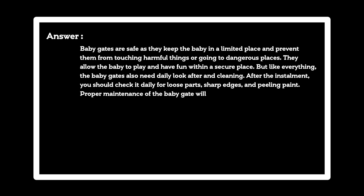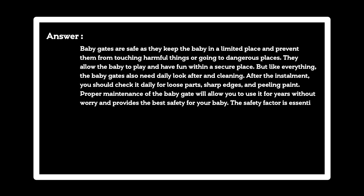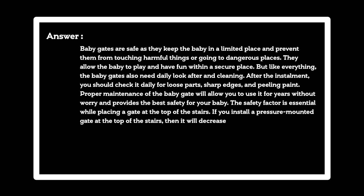Proper maintenance of the baby gate will allow you to use it for years without worry and provides the best safety for your baby. The safety factor is essential while placing a gate at the top of the stairs. If you install a pressure-mounted gate at the top of the stairs, then it will decrease the safety as it is easy to remove for the baby.